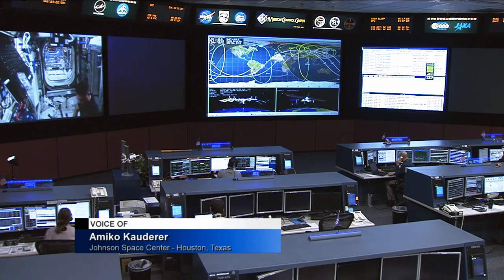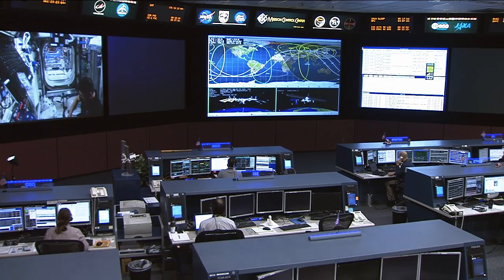Water recovery systems, fuel cells and other equipment on the International Space Station use packed bed reactors, but currently none are designed to handle both liquid and gas at the same time.